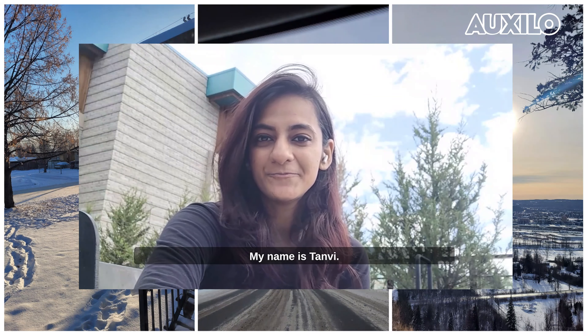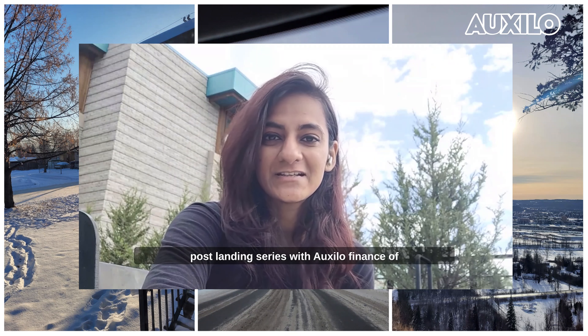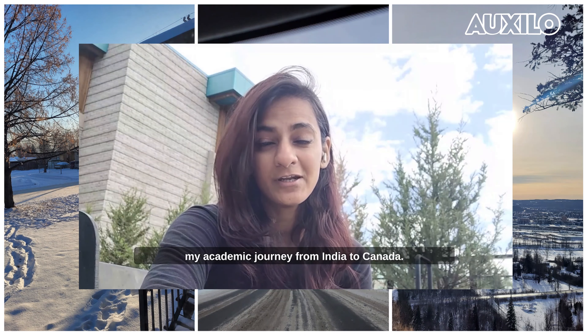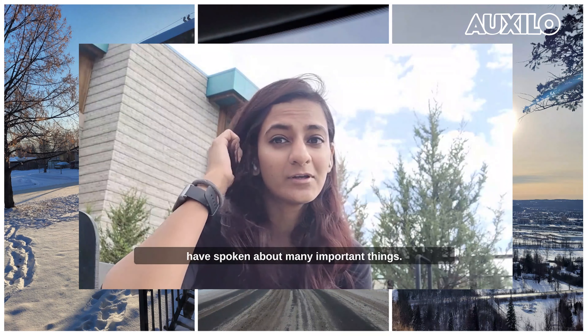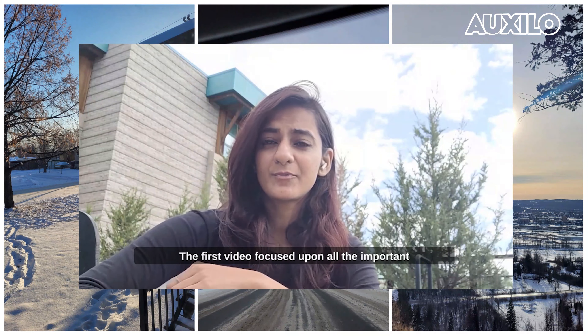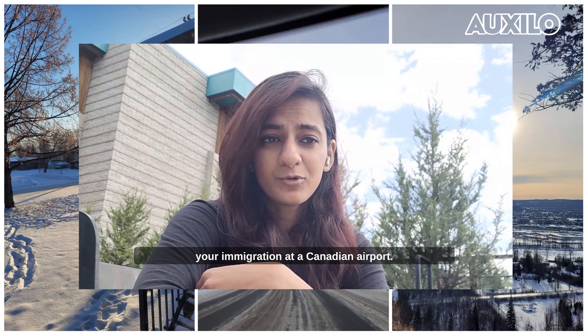Hello everyone, my name is Tanvi. This is the third video of my post-landing series with Oxelo Finance of my academic journey from India to Canada. The first video focused upon all the important things that you need to do while going through immigration at the Canadian airport.